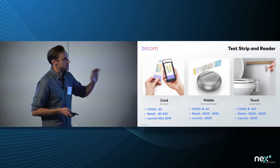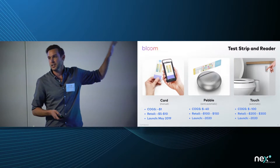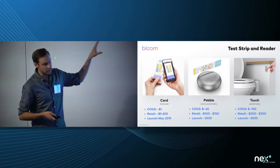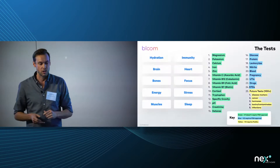After extensive consumer studies, we realized that the test card — which is cheaper and really easy to use — is what consumers prefer. So we're getting into the market with that first, and then launching into the hardware devices next.